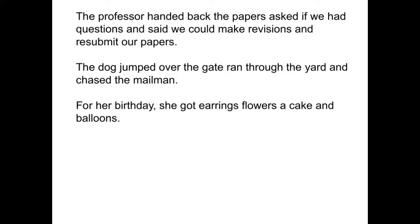Now you try it. Let's look at the first sentence: The professor handed back the papers, asked if we had questions, and said we could make revisions and resubmit our papers. Place commas in this sentence where necessary. The first item in our series is 'handed back the papers,' so we need a comma after 'papers.' Next, we have 'asked if we had any questions' — we need a comma after that as well.